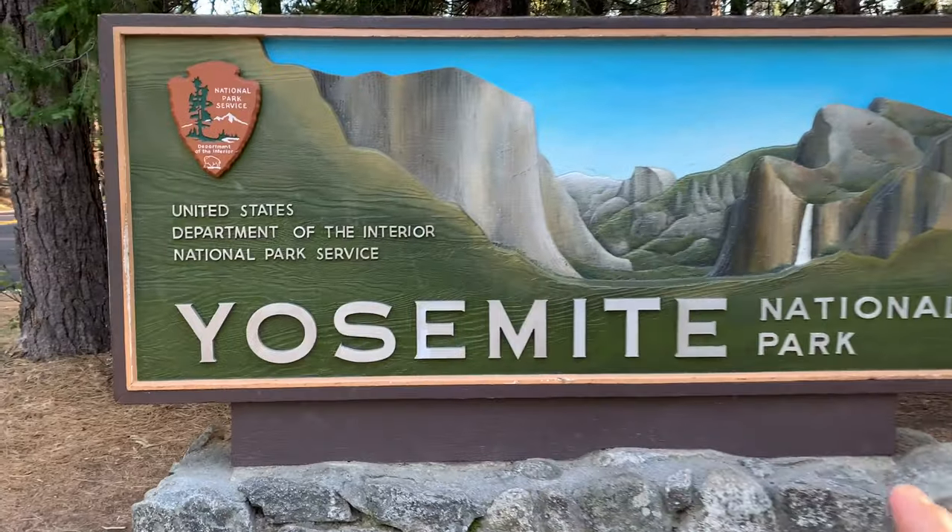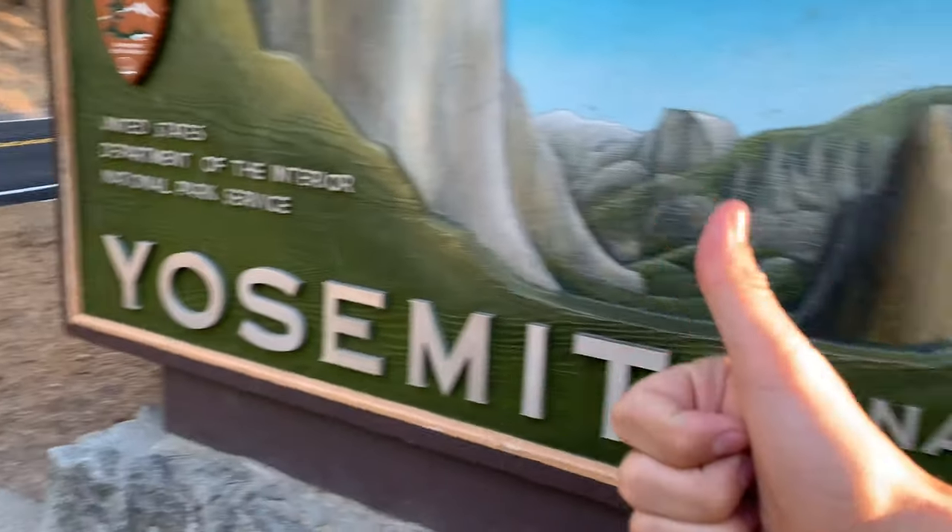I've been to a lot of national parks. Yosemite has the nicest sign I've ever seen at a national park. This thing's beautiful. Not only is it painted, the letters stand out. There's multiple dimensions to the painting itself in the back. Thumbs up, Yosemite. Nice work.